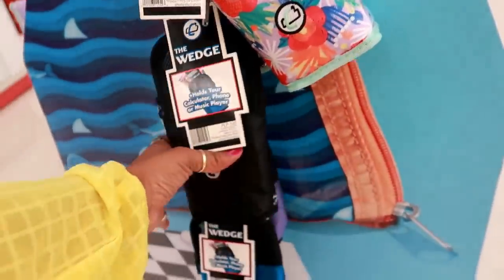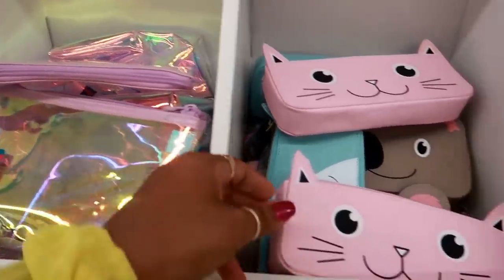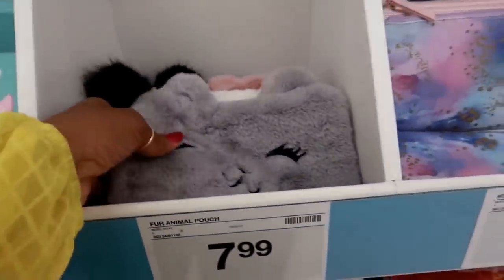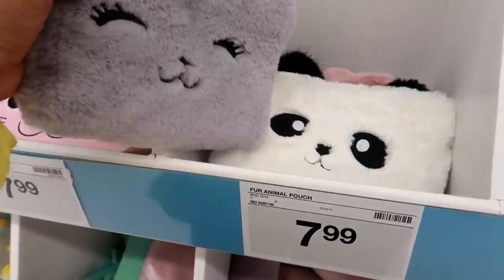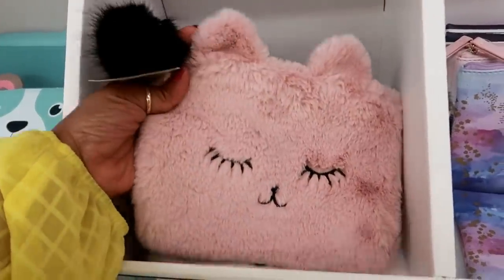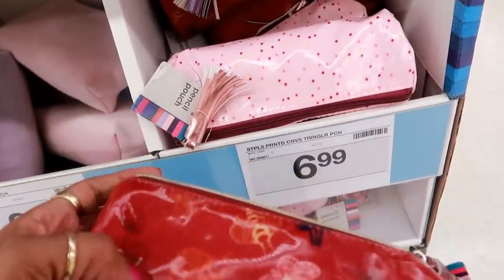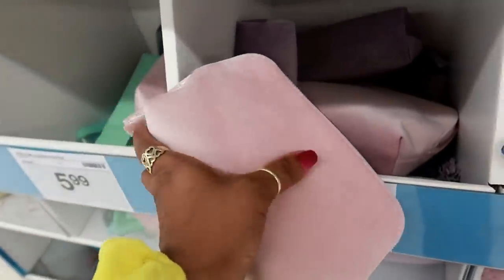On this side — $6.99 for that pencil pouch. These are cute, $7.99 — animal pencil pouch. A little dog and a koala. These ones are furry animal pouches — it has a zipper on the top. $7.99. Panda bear — I like that. $6.99, it's a printed canvas triangle pouch. This one is $6.99 for a pencil pouch — it's really soft, feels like velvet. They have different colors.